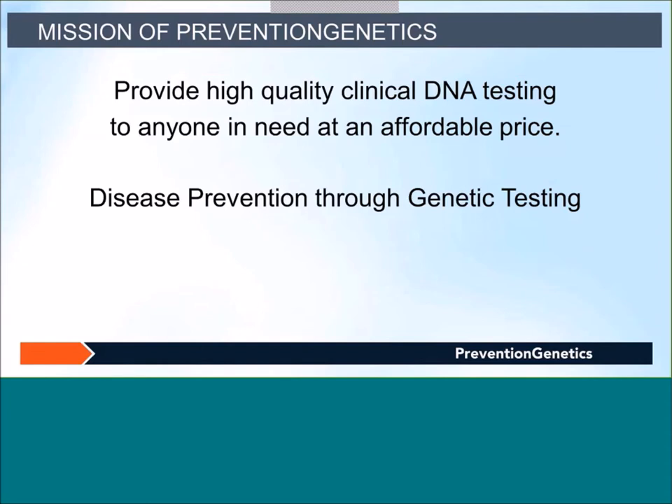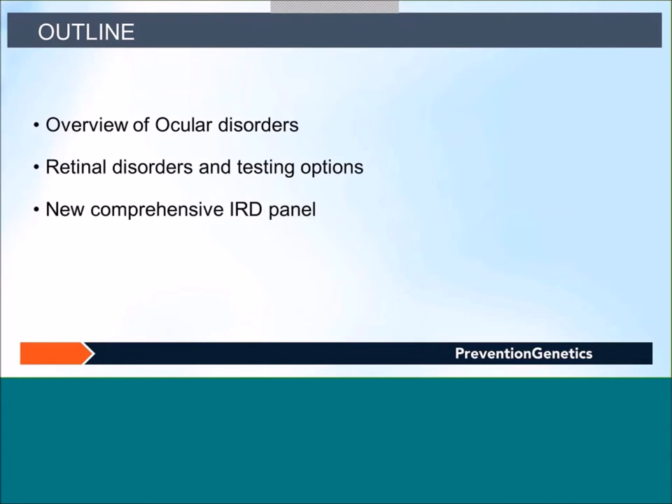Dr. Weber started this company with a vision of disease prevention through genetic testing, and our mission is to provide high-quality clinical DNA testing to anyone in need at an affordable price. In my webinar, I will be talking about ocular disorders, clinical and molecular diagnosis, majorly focusing on retinal disorders and different testing options, and finally our new comprehensive IRD panel with 280 genes.